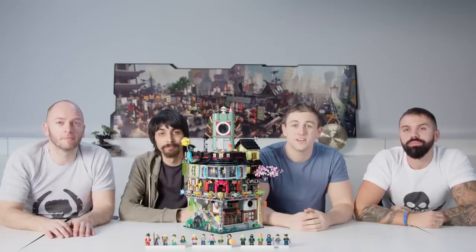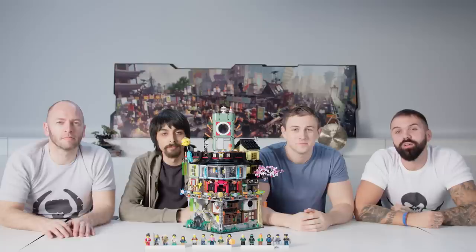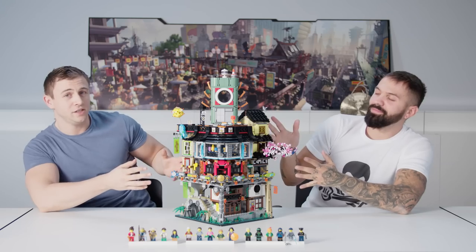Hi, I'm Lars, Nico, Chris, Giorgio, and we're all designers for LEGO Ninjago. Today we're going to take a sneak peek at the upcoming LEGO Ninjago movie and introduce you to Ninjago City.